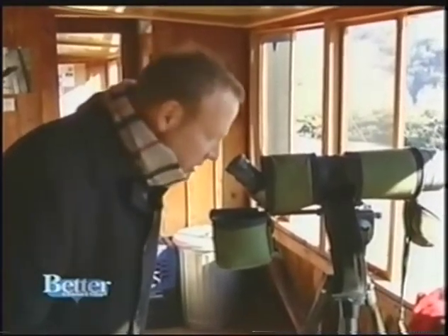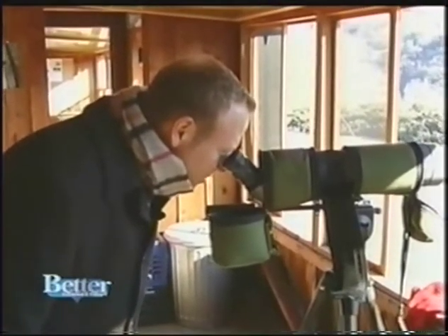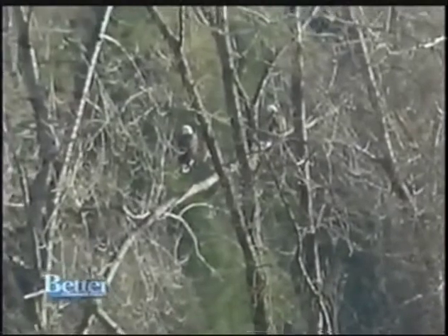With our cameras we can see the eagles, but for a better view, look through the spotting scopes that they have available. Right now I'm looking at an American bald eagle — isn't that beautiful? They were once endangered on the federal list, but have since been removed from the federal endangered species list, though they are still protected in other ways and remain on the state endangered species list.